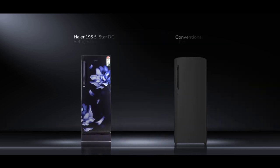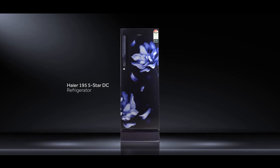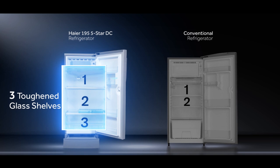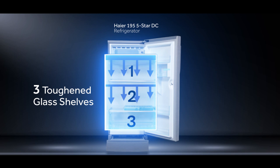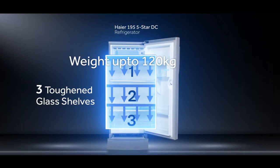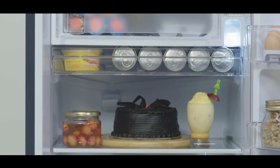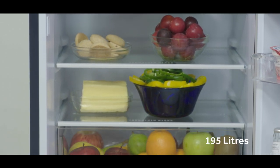While the competition has still not caught up, this is a one-of-a-kind refrigerator that combines three toughened glass shelves unlike any conventional refrigerator in the industry. These three toughened glass shelves can withstand a weight of up to 120 kgs.